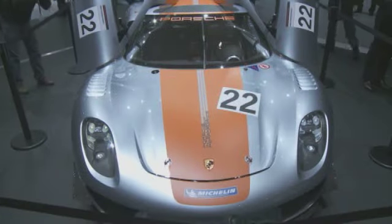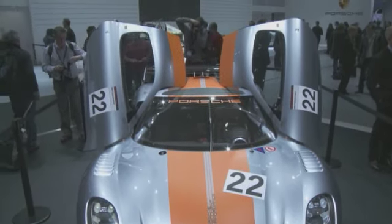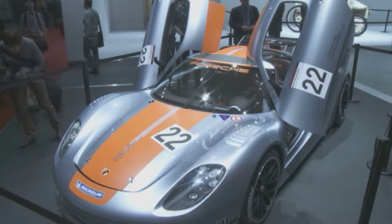At last year's Geneva Motor Show, Porsche shocked everyone with the incredible surprise reveal of the 918 Spyder, a concept petrol-electric hybrid supercar that nobody saw coming. Its recently unveiled race car cousin, the 918 RSR concept, is here this year. But that's not the big Porsche news in 2011.